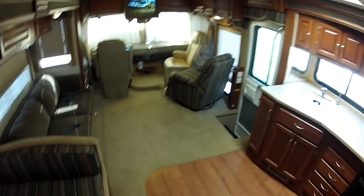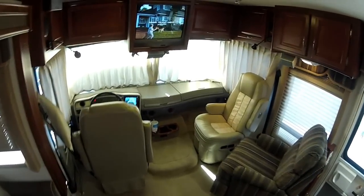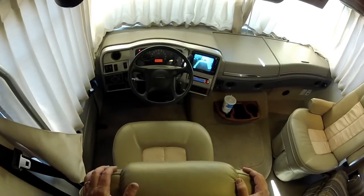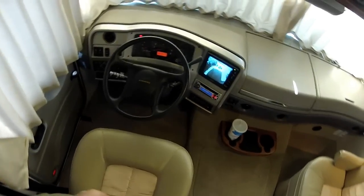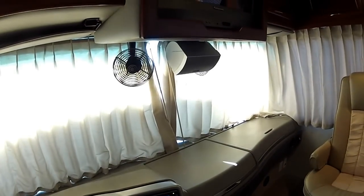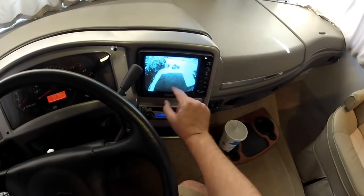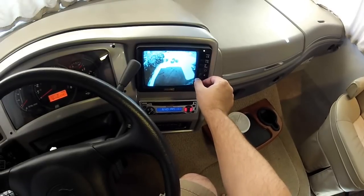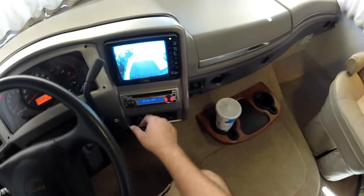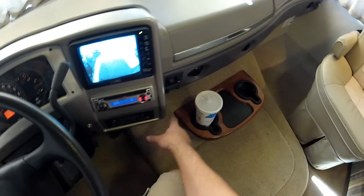I'll show you all the details. Large TV, backup camera, fully automatic leveling jacks, dash fans, trip computer, surround sound, rear backup camera with audio, amplified audio, nice Panasonic stereo, and air conditioning.